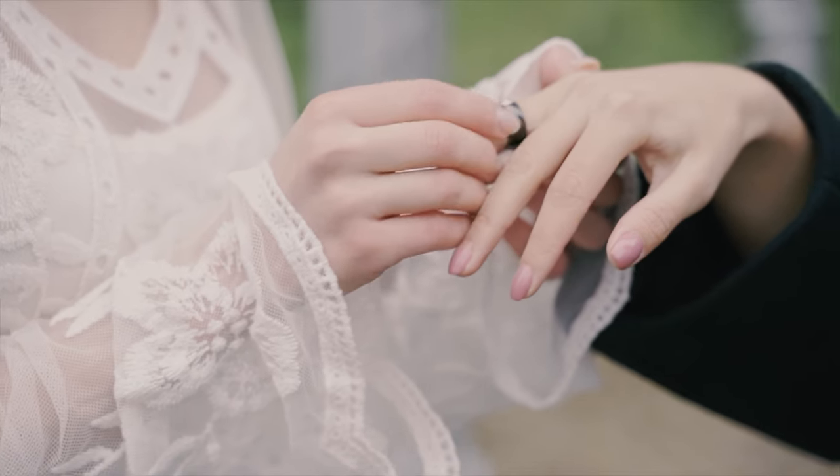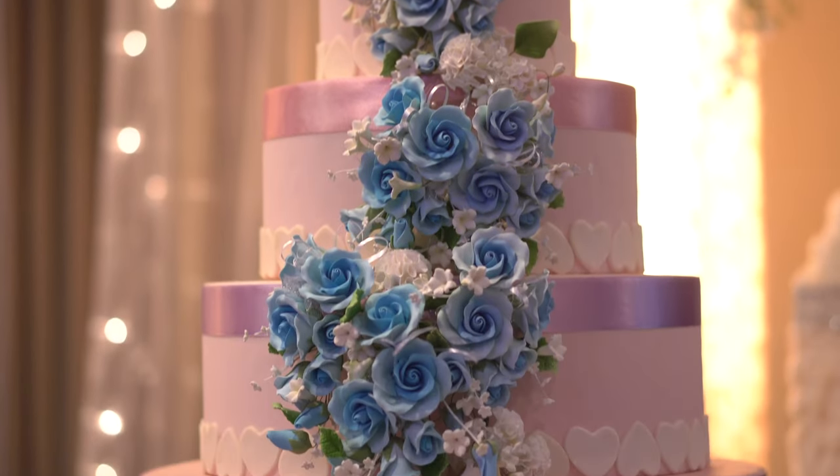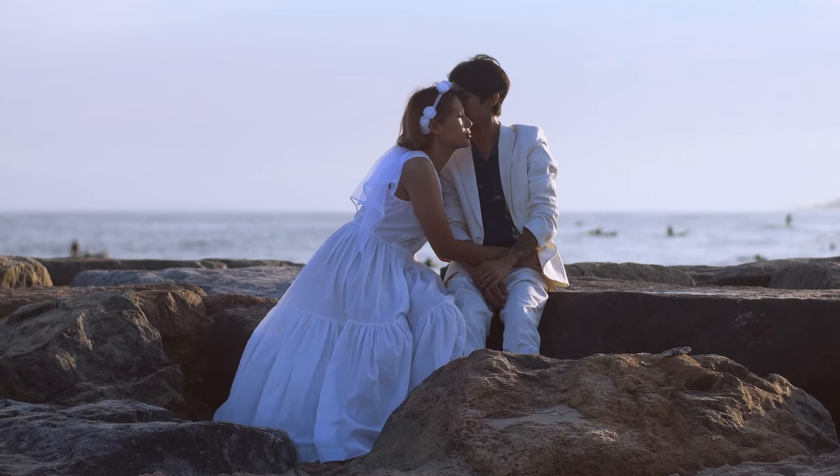The second activity is wedding photography. It's simply about finding a couple about to get married. You can do it for free the first time if you're not confident, or approach another wedding photographer to be their assistant so you see how it works. Then slowly you can get more clients with your portfolio, build confidence, and earn much more money.